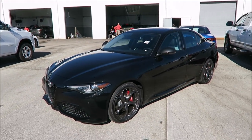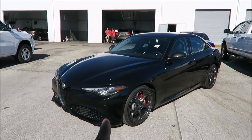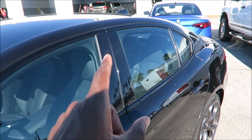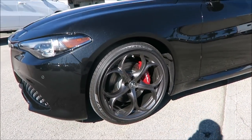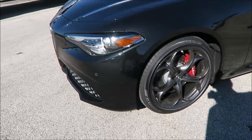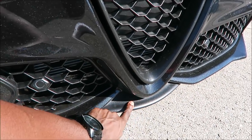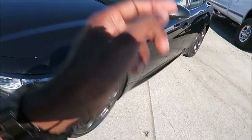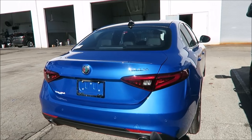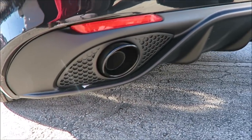I wanted to get this on camera because this is new for 2019. The Nero Edizione package is new — it's the black package for the Alfa Romeo Giulia. This Giulia is a Sport, so you already get a couple of different things in that package: the black window surround trims, the nice 19-inch sport wheels, a more aggressive front fascia, and the rear diffuser, which looks a lot more aggressive compared to the base model.